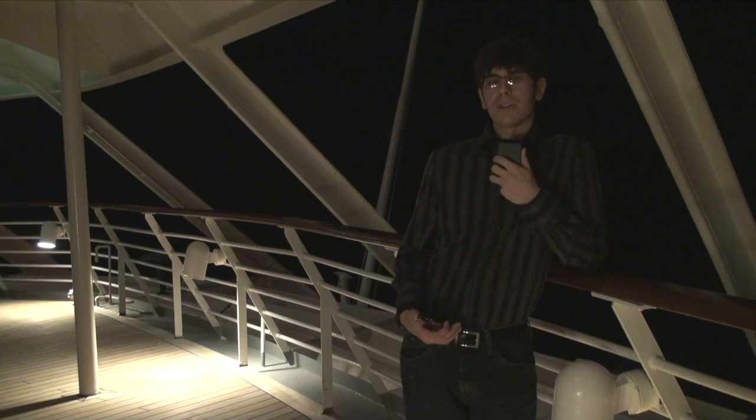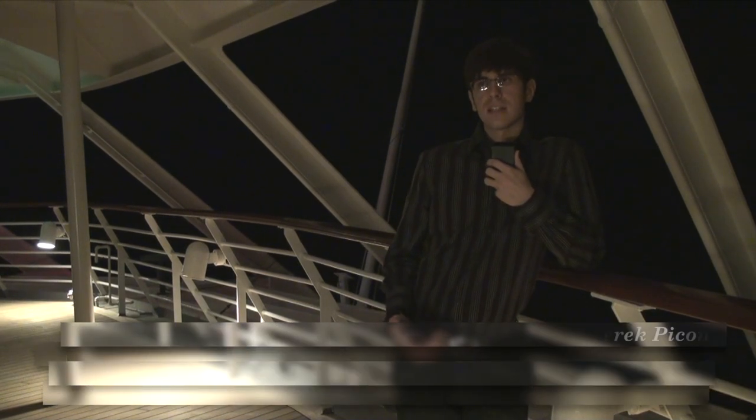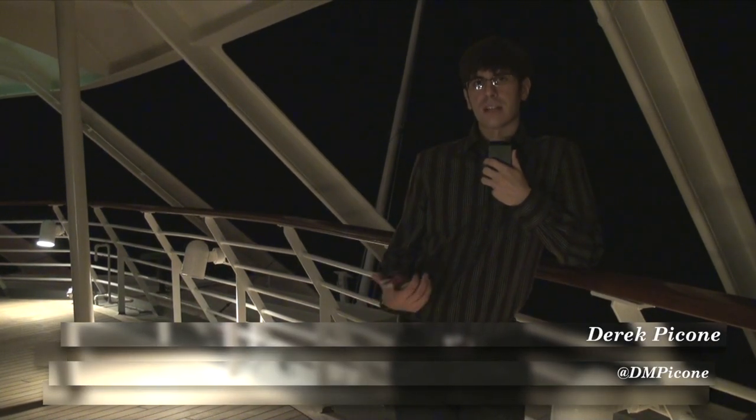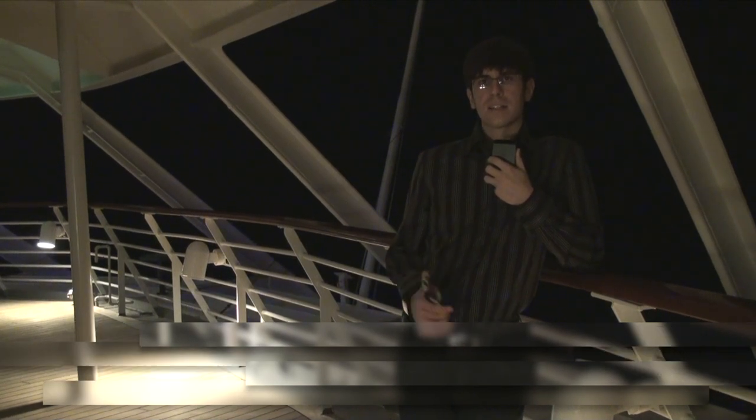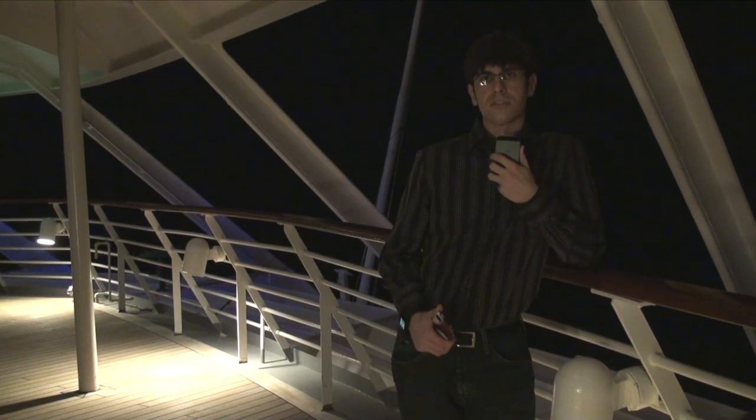I hope you enjoyed day two of the sailing, and thanks for watching. Of course, I'm Derek McCone. You can follow me at Derek McCone, and be sure to subscribe for more videos as well as the rest of the days of this sailing. Stay tuned for the links as usual.